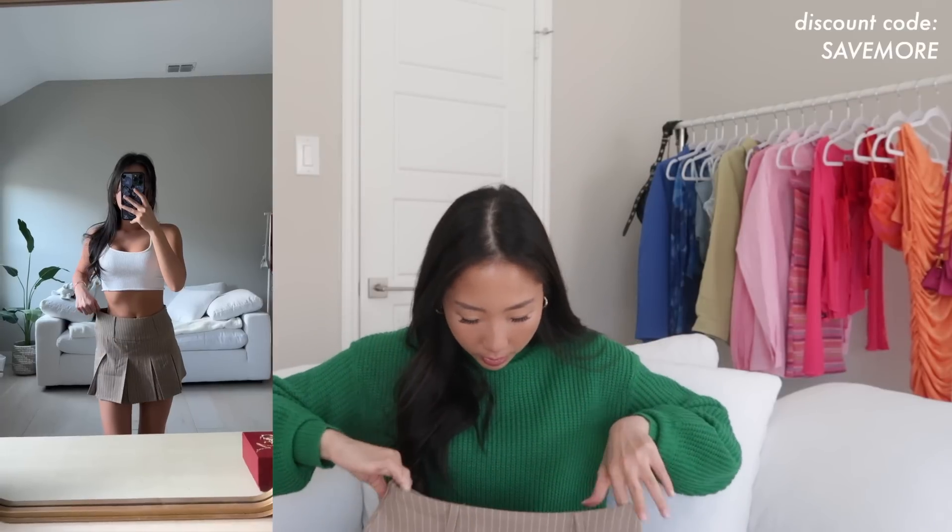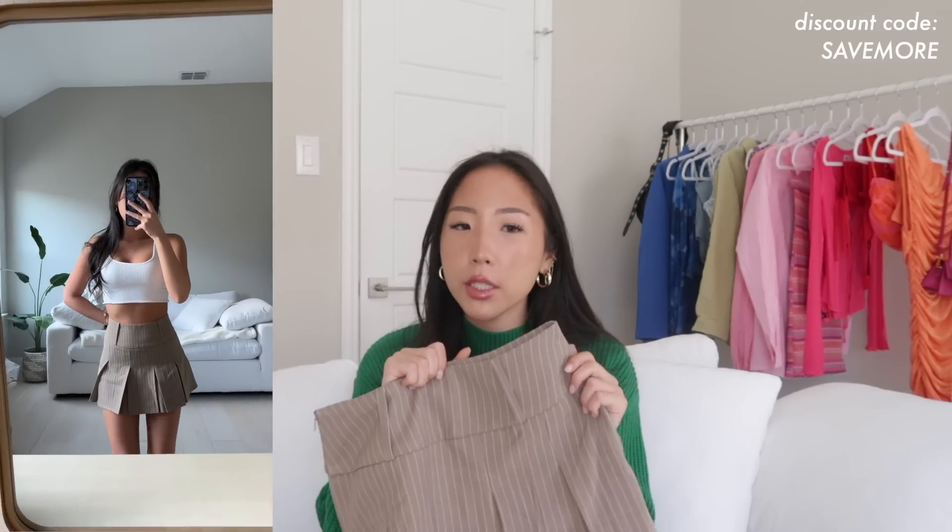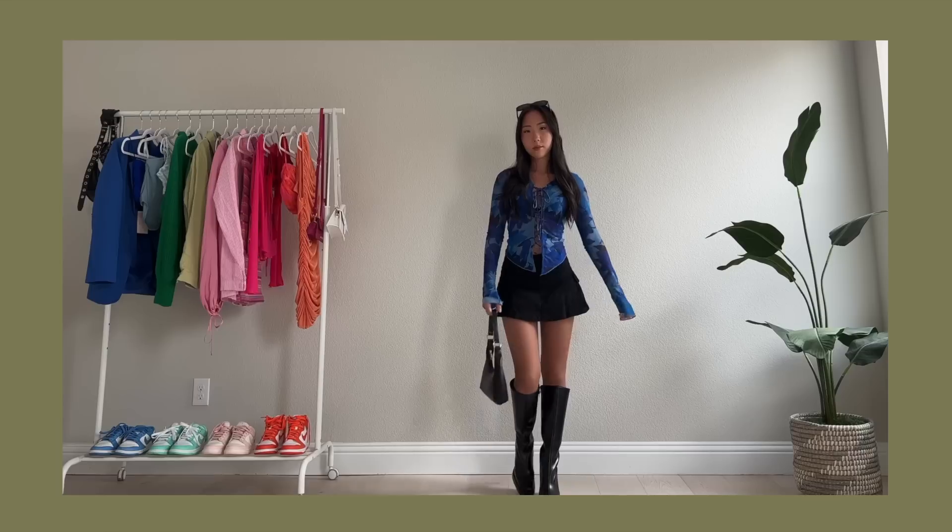Next up is a little pleated skirt — it's actually a skort, so there are shorts underneath. The fit is a bit awkward: if I wear it high-waisted it's too big on the waist, and if I wear it low-waisted it looks too long and makes my legs look short. I do have one more skort and it's what I was hoping the pleated skirt would fit like. It just has a little zipper detail in the back.